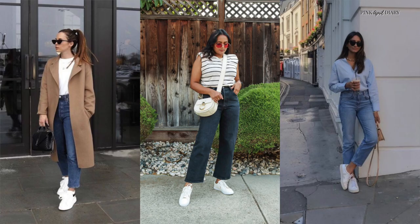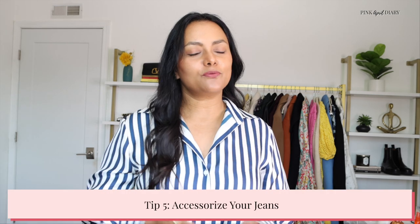If you love wearing sneakers, instead of wearing running shoes, go for leather sneakers. They are comfortable but also stylish, and if you pick white leather sneakers, they're going to easily make your outfit look expensive. Accessorizing your denim outfit is also going to help make it look elevated and rich.